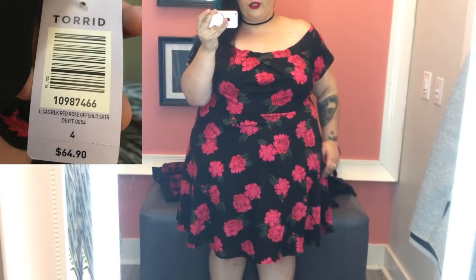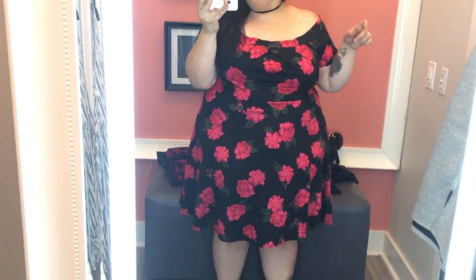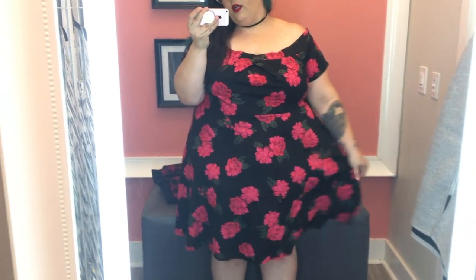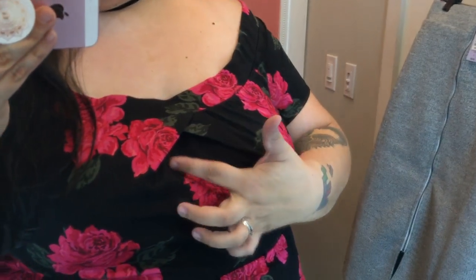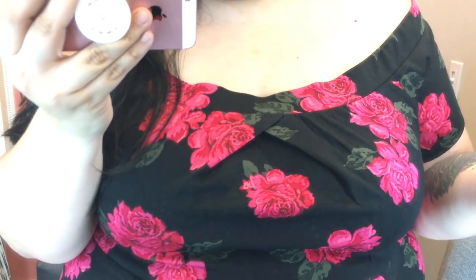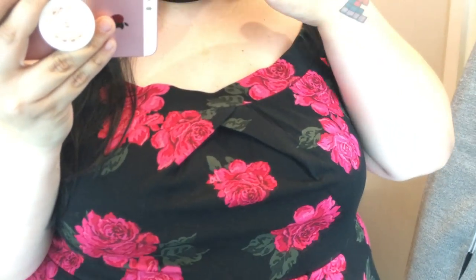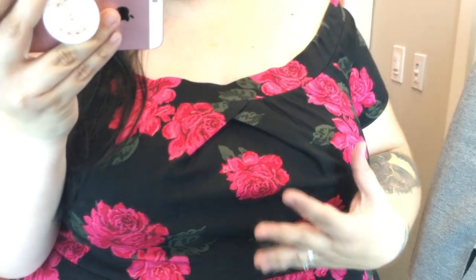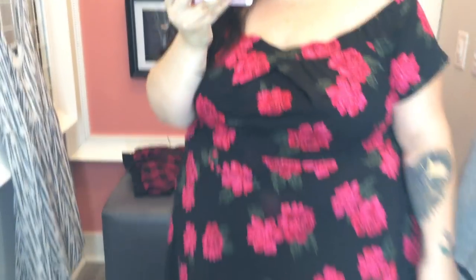This dress is from their Retro Chic line, so of course I had to try it, plus it's just so freaking cute. It's off the shoulder and I love the rose pattern on it. It was very stretchy, very comfortable, and I loved that folded-in design at the bust. That might be an issue for those with smaller bust lines because it could cause puckering or gaping in that front area, but I wear a D cup and it filled out perfectly. Overall the material is super soft, there's a lot of stretch, it's super flattering and just so cute.